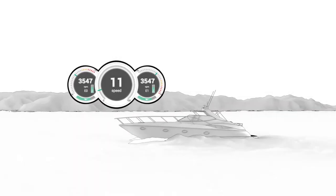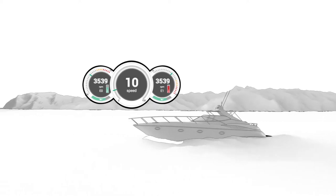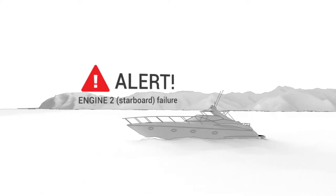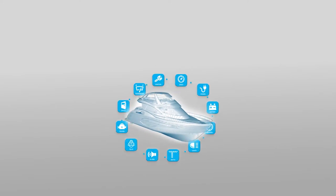Don't worry about your boat, track it. Relax and find peace of mind with the ability to monitor your boat's operation and performance when out on the water. That's what you get with TRAK.